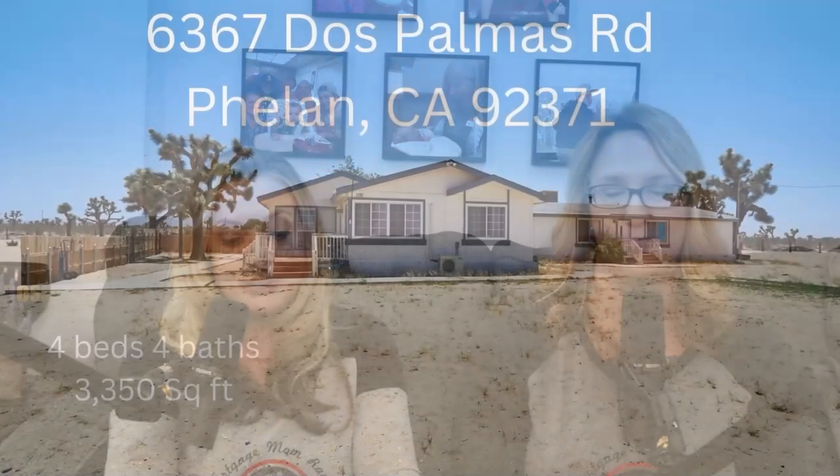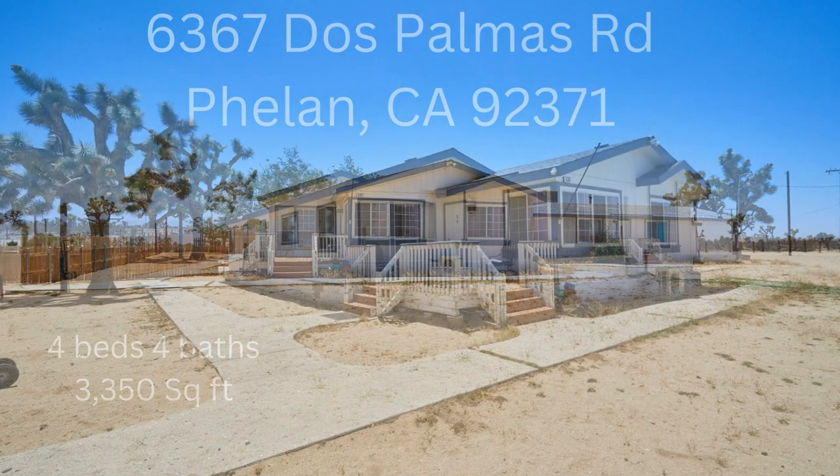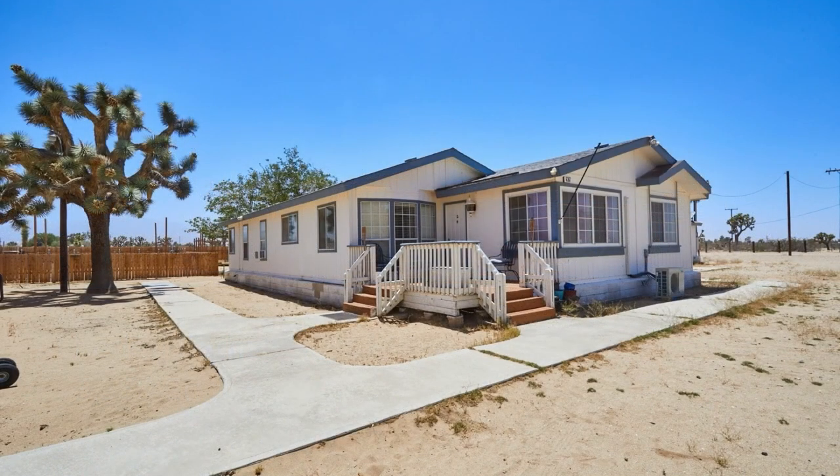Hi, I'm Debbie Marcoux, host of the Mortgage Mom Radio Show, and today's featured listing is brought to you by Brandon Morton with Give2Give Realty. This property is located at 6367 Dos Palmas Road in Phelan, California 92371. It is four bedrooms, four bathrooms with 3,350 square feet — just under 3,400 square feet.